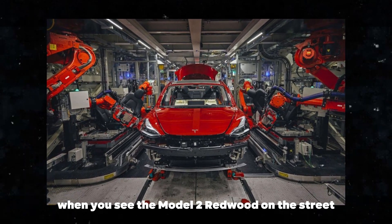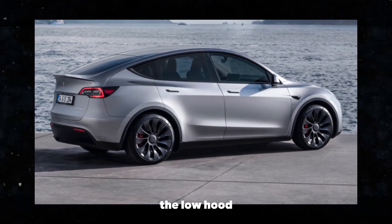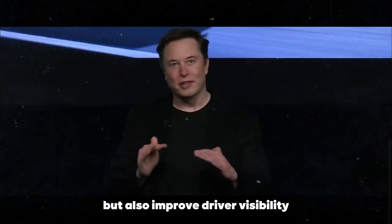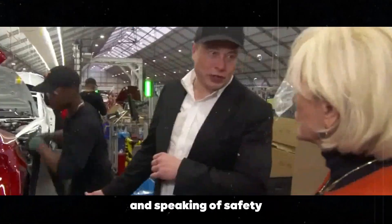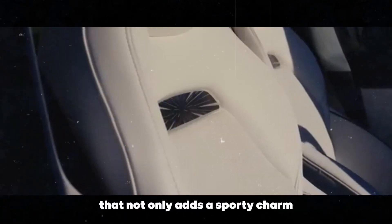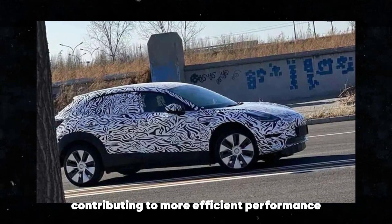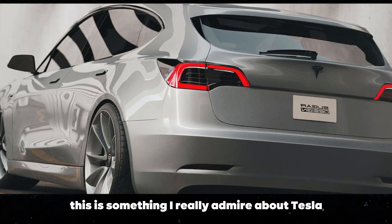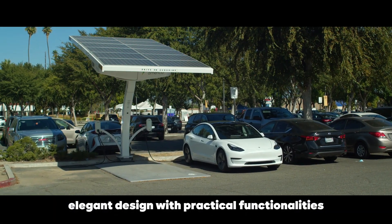When you see the Model 2 Redwood on the street, it immediately grabs attention. The low hood and high roofline are not just aesthetic choices but also improve driver visibility, which is essential for urban safety. And speaking of safety, the rear of the car features a subtle spoiler that not only adds a sporty charm but also improves aerodynamics, contributing to more efficient performance. This is something I really admire about Tesla — their ability to integrate elegant design with practical functionalities.